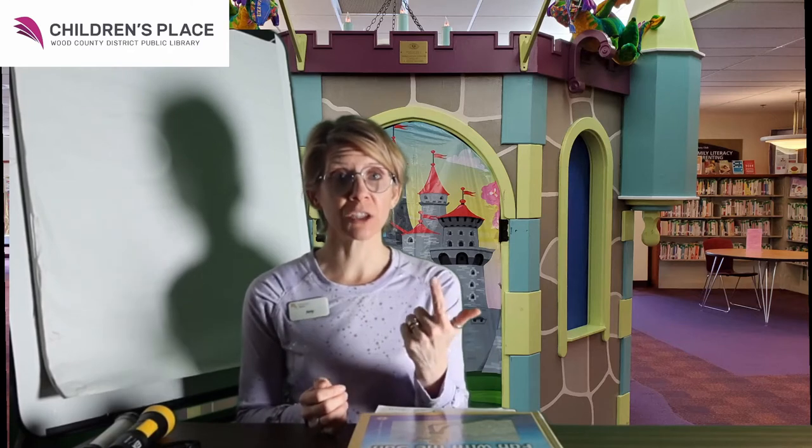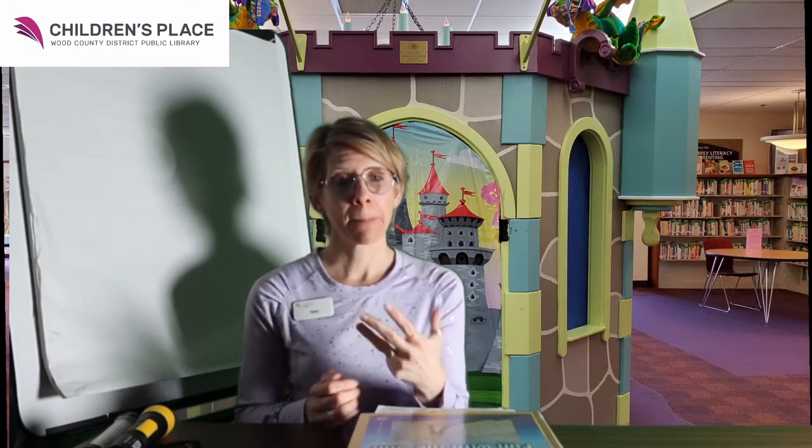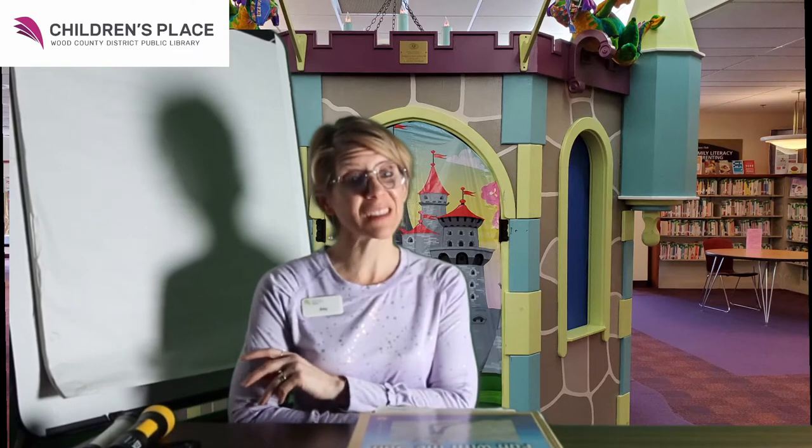We can use STEM words to talk about light and shadow. Remember, STEM is science, technology, engineering, and math. So let's first talk about science.